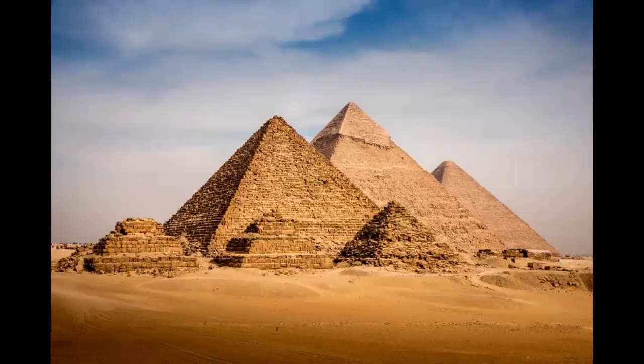This five-hour trip includes stops at the Pyramids of Giza, Saqqara, and Ashur, and begins with a hotel pickup in an air-conditioned minivan.